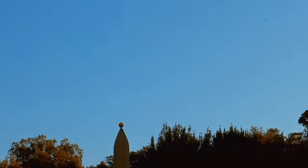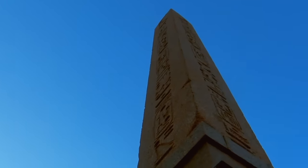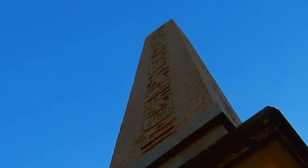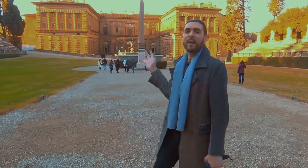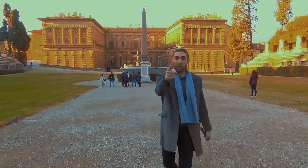The obelisk was connected to the sun god Ra and would catch the first rays of light from the rising sun every morning. Ramses II commissioned the largest number of these monolithic structures, hewn from red granite in Aswan. Apart from this treasure from my favorite pharaoh, Florence has many more amazing secrets from ancient Egypt that I want to show to you.